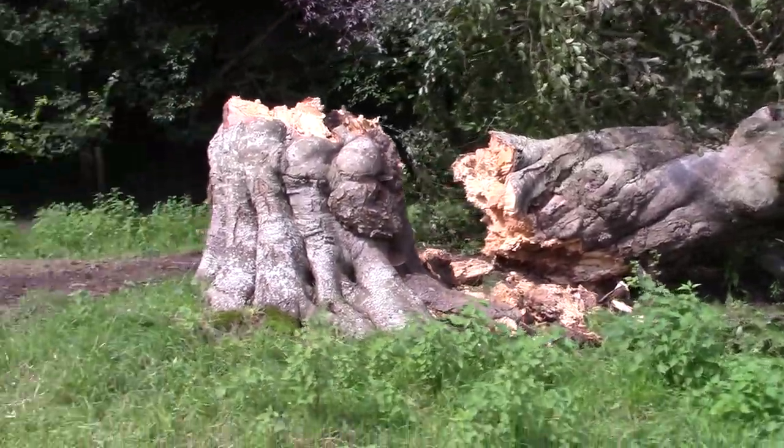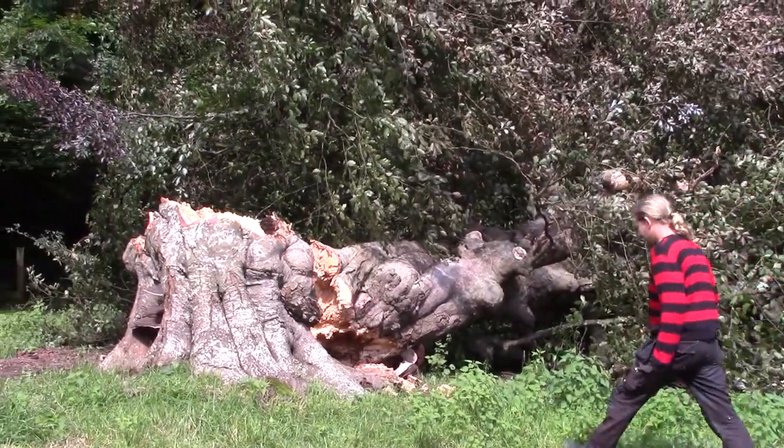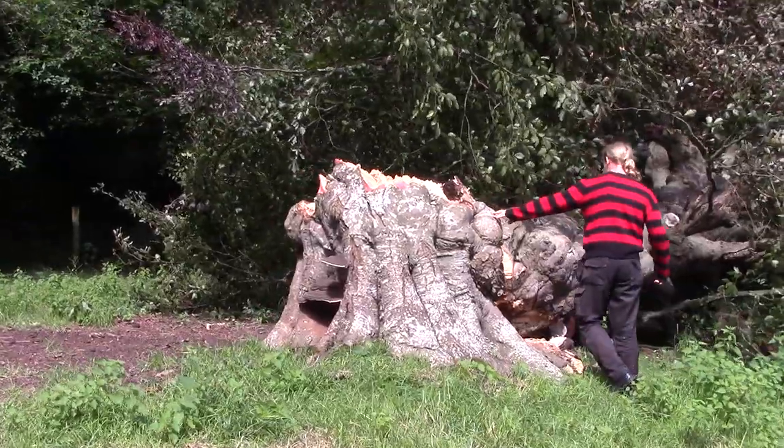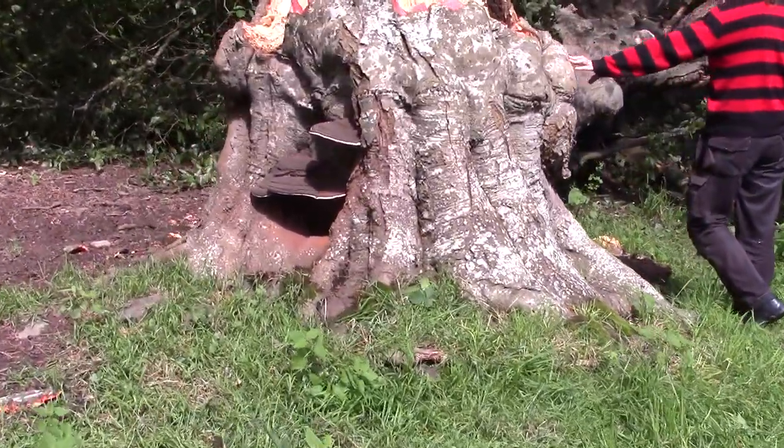I can't get in this way in a bee suit, so we approach from the field side. That's a mighty tree. This is Yap — he bravely went in to save the bees last night and got a few stings for his troubles.